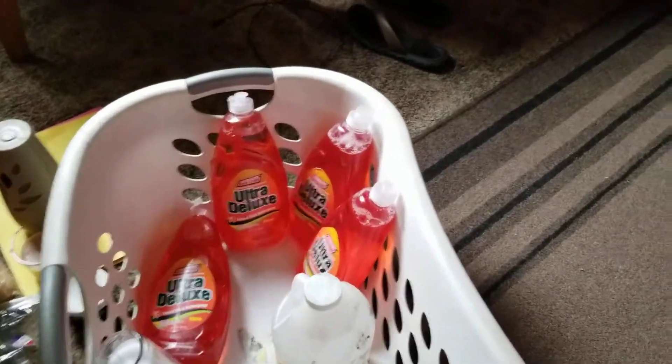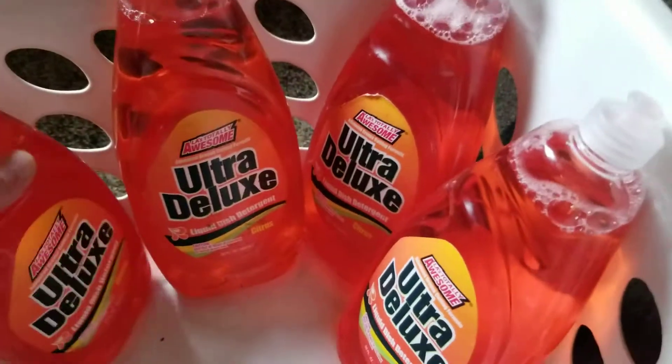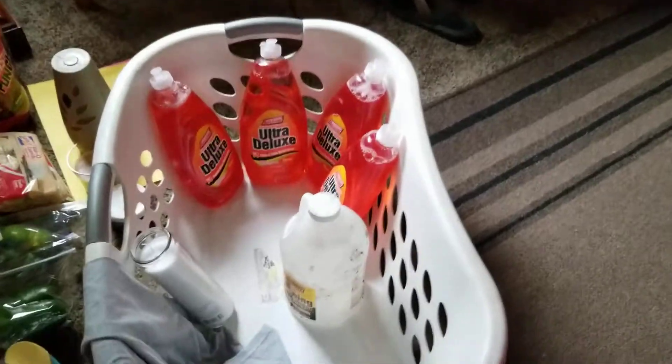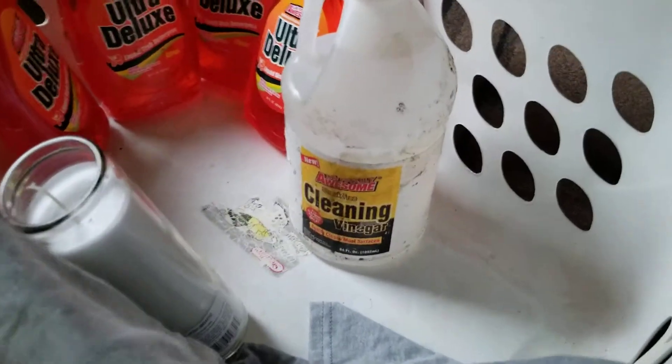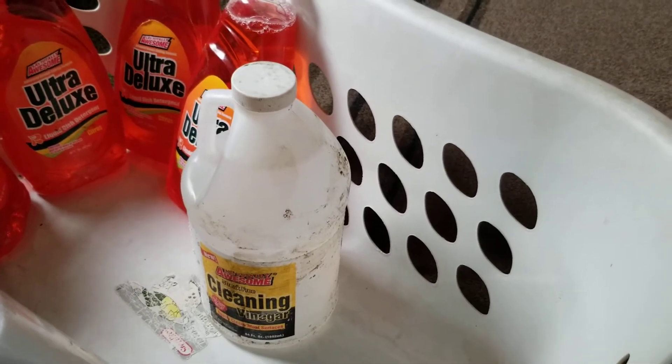We got some dish soap, and the only thing that was wrong with the whole box was one was leaking, so they threw them all away. We managed to save four of them. We also got some cleaning vinegar — the outside is looking a little rough but I'll wipe that right down.